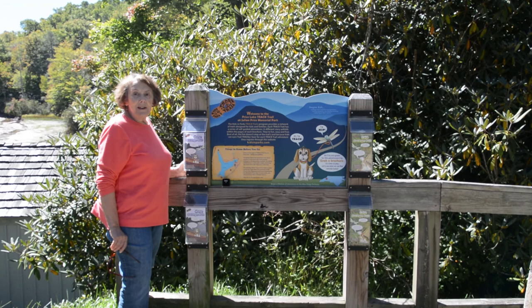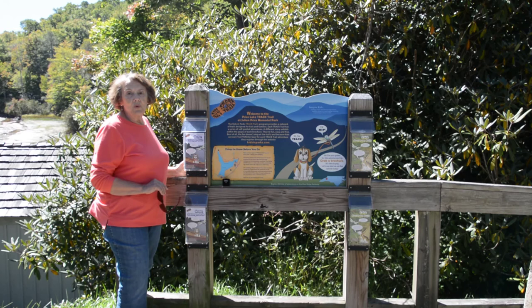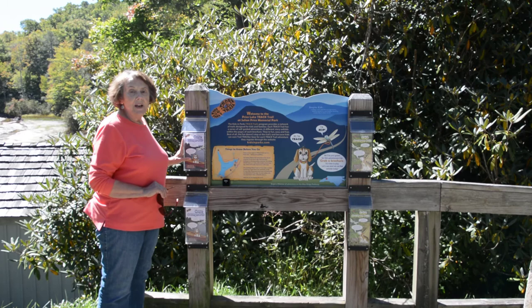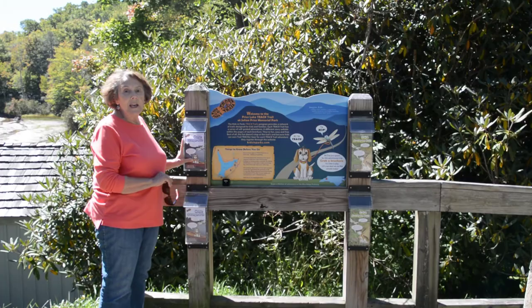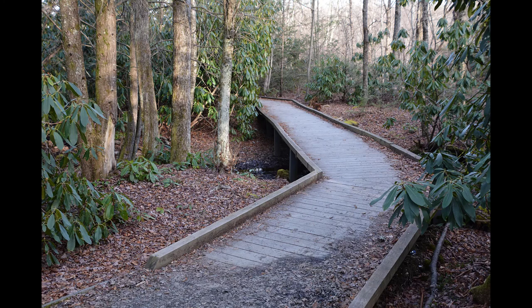We're at Price Lake at the boat dock and at the beginning of the Price Lake track trail. The beginning of this trail is geared toward children — it has a couple of little brochures here for a water and land scavenger hunt. Once you get beyond that area, it turns into the Price Lake trail which continues all the way around the lake. The kids track trail is very well kept and easy walking, and then it transitions into the full Price Lake trail around the lake.